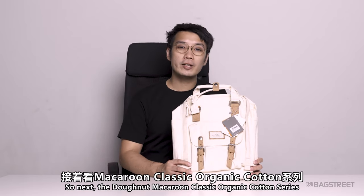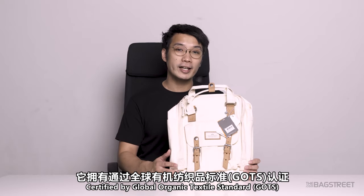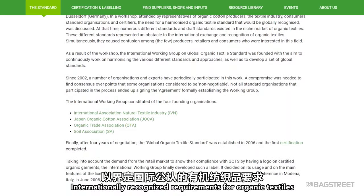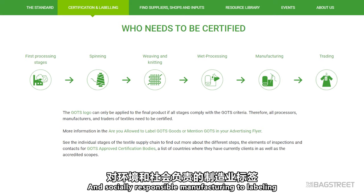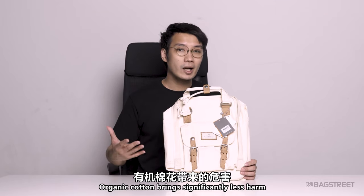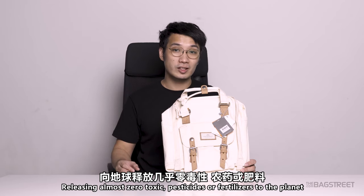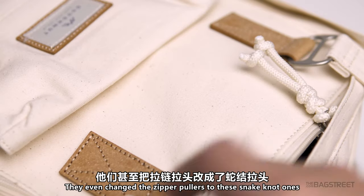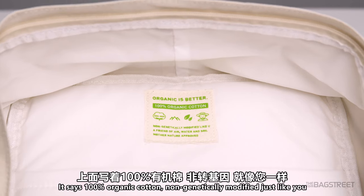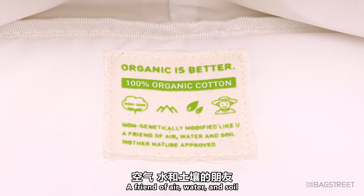Next, the Donut Macaron Classic Organic Cotton Series. This is made of 10-ounce organic cotton twill, certified by the Global Organic Textile Standard (GOTS). GOTS was developed by leading standard setters to define internationally recognized requirements for organic textiles — from harvesting raw materials and environmentally and socially responsible manufacturing, to labeling to prove it is safe for consumers. Organic cotton brings significantly less harm to the environment than conventional cotton, releasing almost zero toxic pesticides or fertilizers. They've also changed the zipper pullers to a snake knot, and the leather trimmings are replaced by recycled trimming. The label reads: '100% organic cotton, non-genetically modified — a friend of air, water, and soil. Mother Nature approved.'